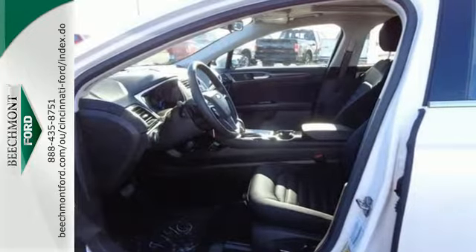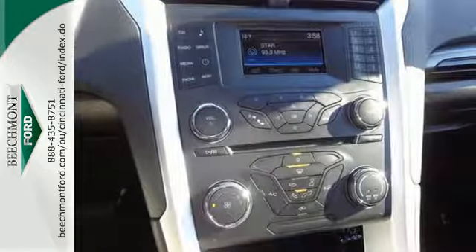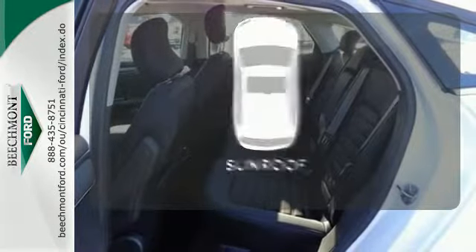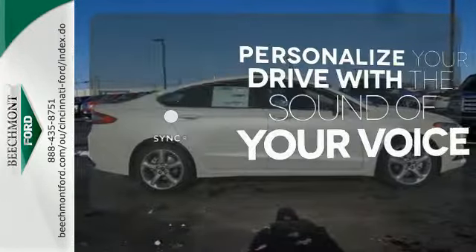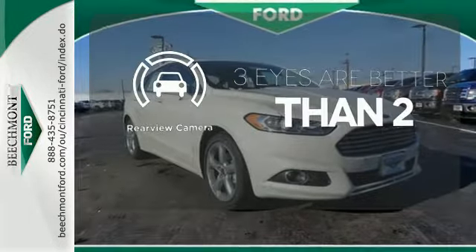Amenities include configurable daytime running lamps, a rear-view camera, keyless entry, multiple airbags, and stability and traction control. The sunroof gives you fresh air for your drive. Personalize your drive with voice-activated sync technology. The backup camera gives you a clear picture of what's behind you.